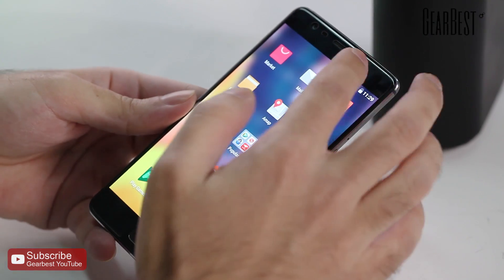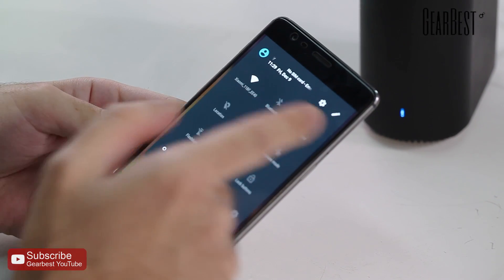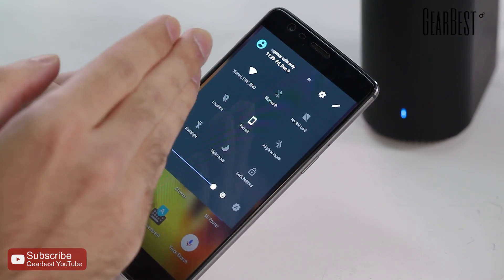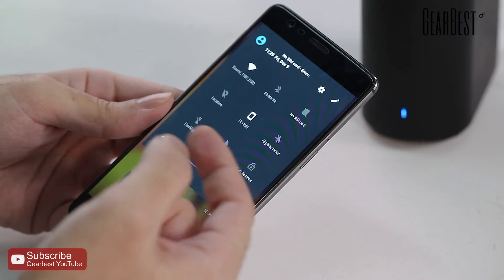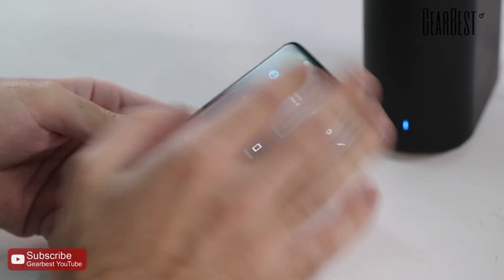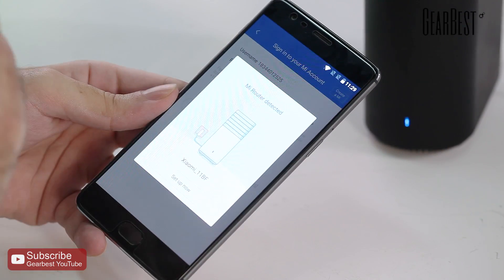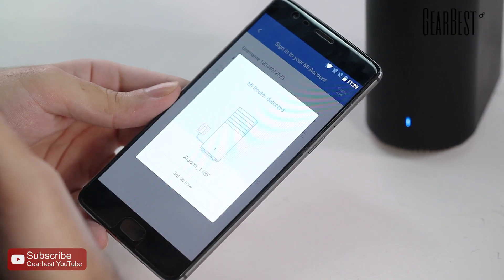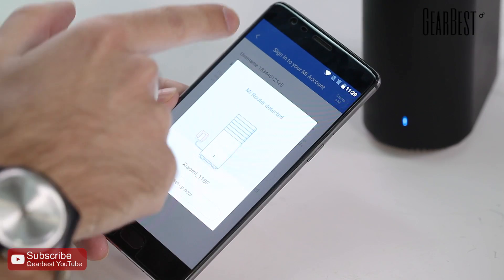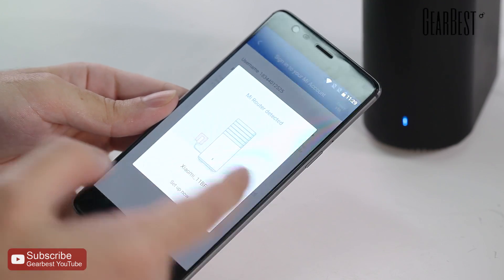Once you have the app downloaded and your router is turned on, go to your Wi-Fi settings and connect to the Xiaomi network — it will show as something like "Xiaomi 11B FE 40" on yours. There's also a 5G connection option available. Once connected, open the app, sign in with your Mi account using your email or phone number, and it will immediately detect the router. Select the option to set it up and that's it.